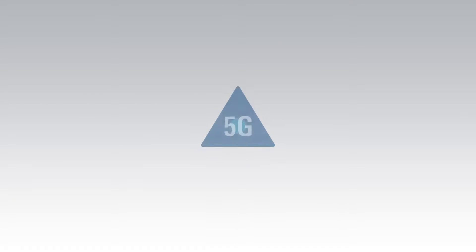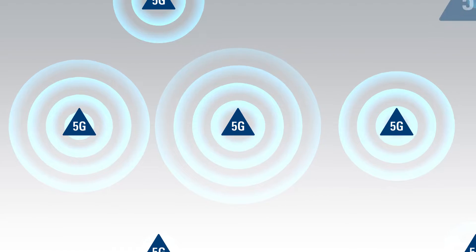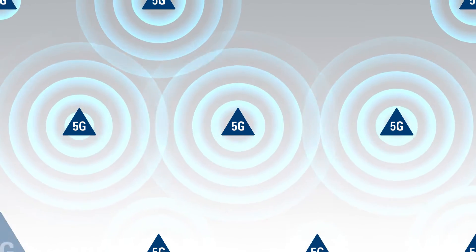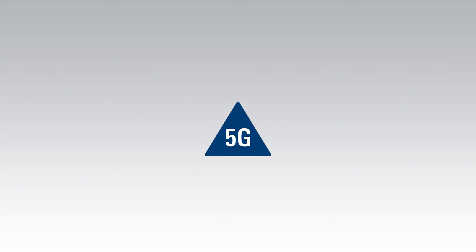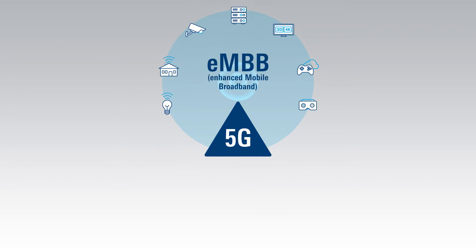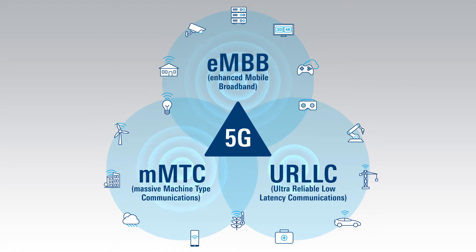However, deploying and reliably operating a 5G private network is complex, and as an emerging technology, there is limited expertise to draw upon. Whether your applications require high-throughput, massive device density, or ultra-reliability and low latency, ensuring connection quality and reliability is a must.